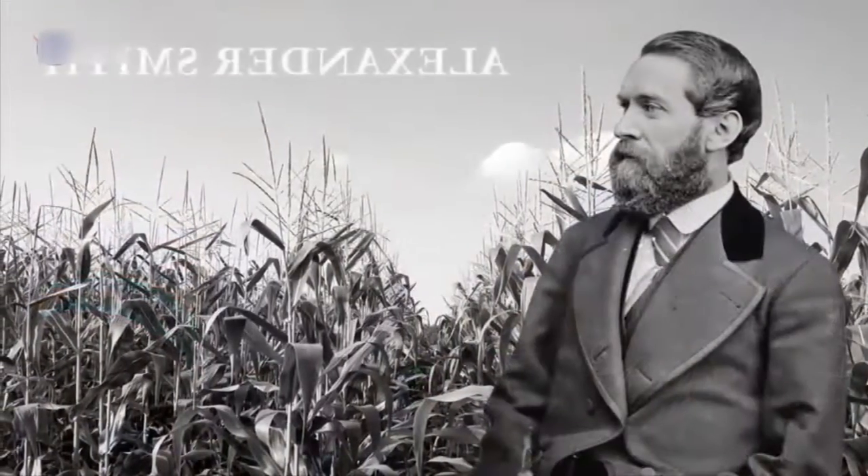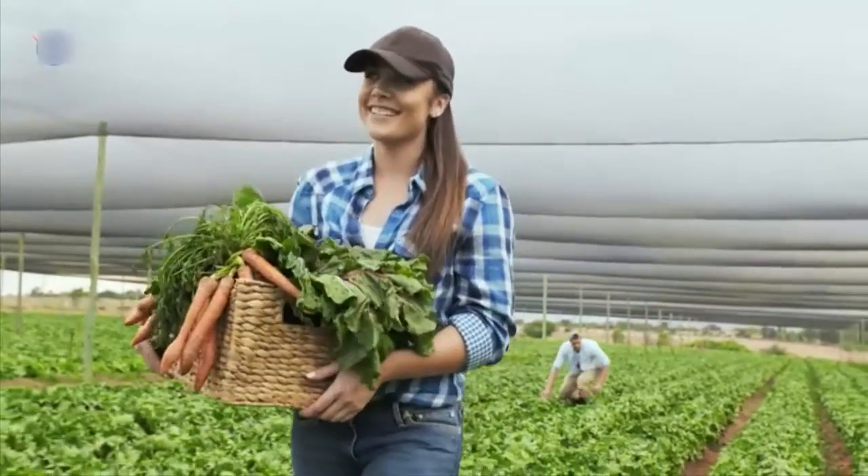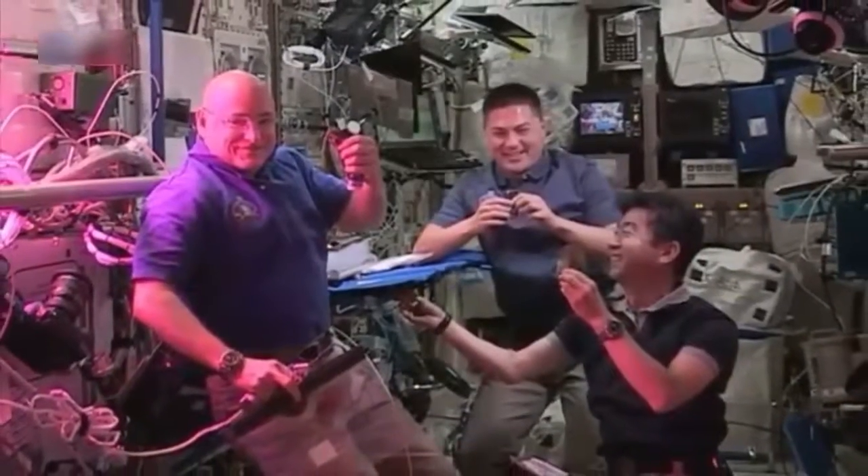Scottish poet Alexander Smith said it best: "How deeply seated in the human heart is the liking for gardens and gardening." Apparently, the same is true of human hearts in space. For more from the International Space Station.